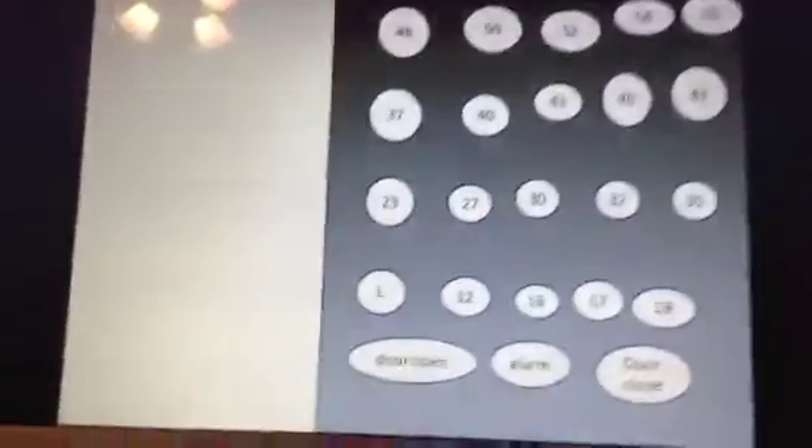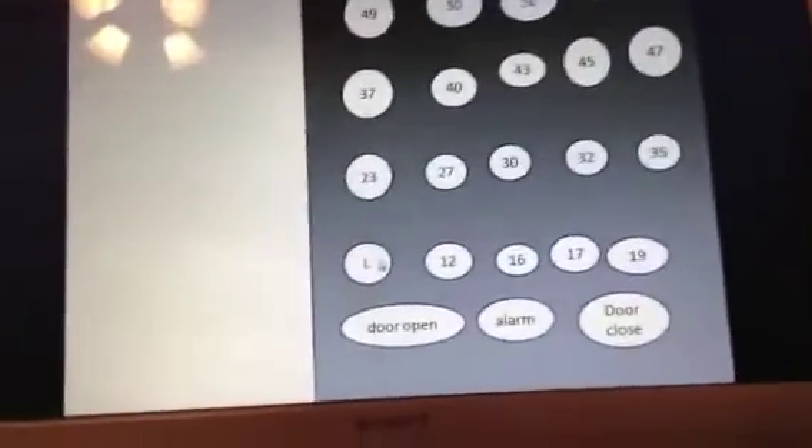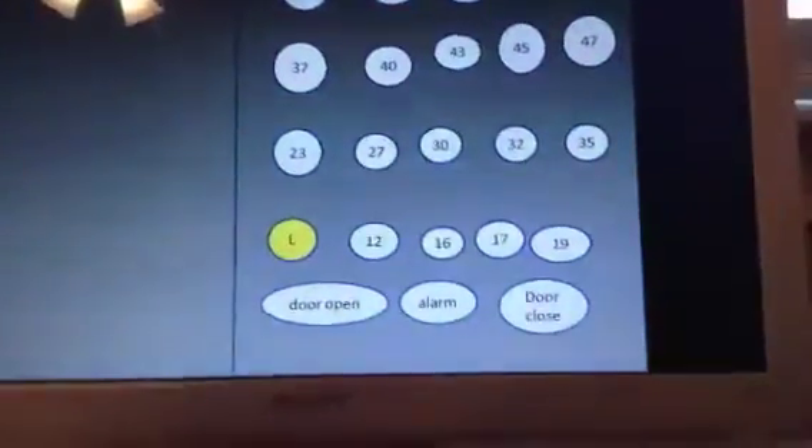Here at 55. Now we're on the lobby level. Look at the cab view. It's your basic Otis elevator. Here's the fixtures.